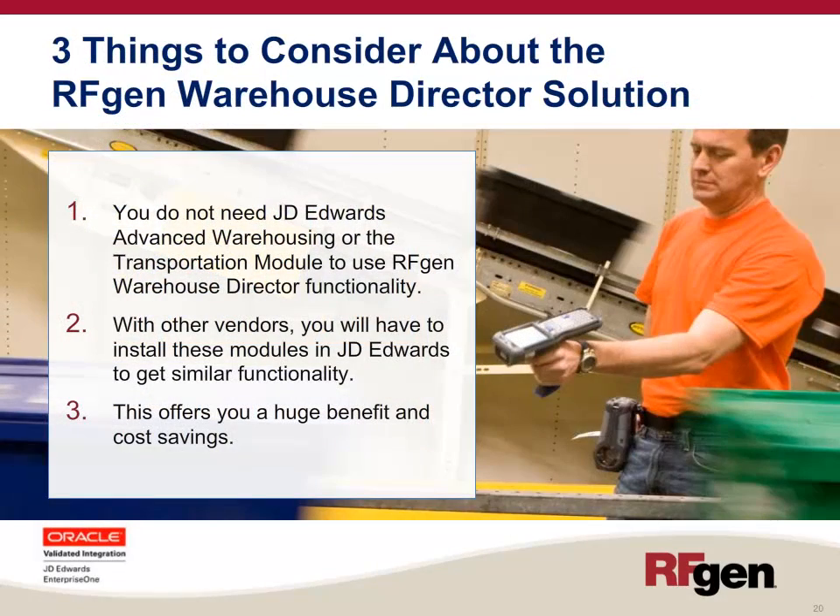There are three main things to consider about the RFgen Warehouse Director solution. Number one, you do not need JD Edwards Advanced Warehousing or the Transportation Module in JD Edwards to use RFgen Warehouse Director functionality — it simply uses standard inventory. With other vendors, you would have to install those modules to get similar functionality. This offers a huge benefit and cost savings over other solutions.